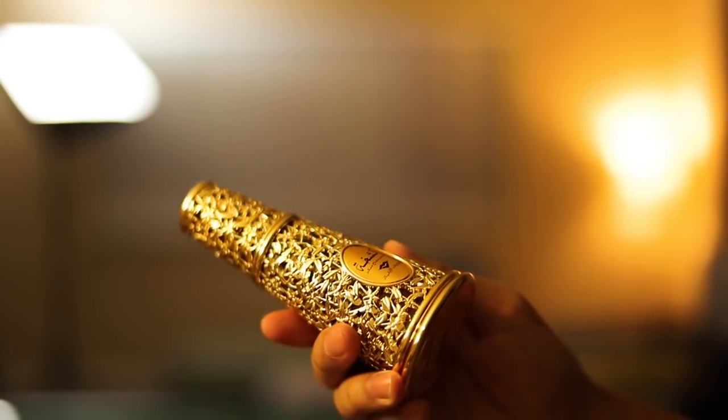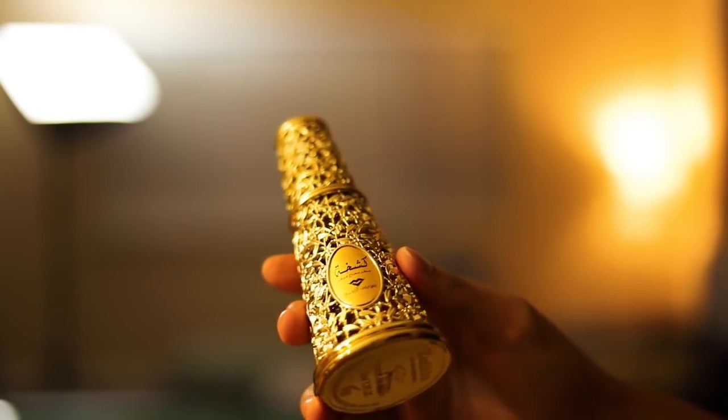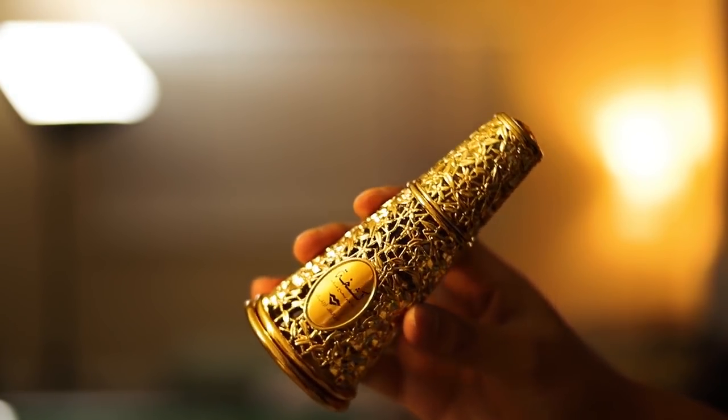Moving on, we have this remarkable looking bottle — this is something else. I actually don't remember much of what this smells like, so this is gonna surprise me once again. I don't even know how to describe it.